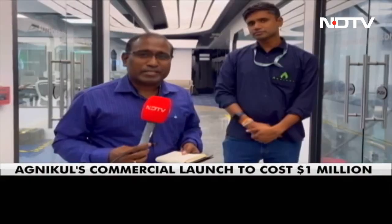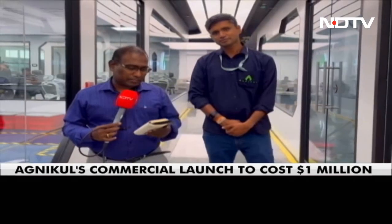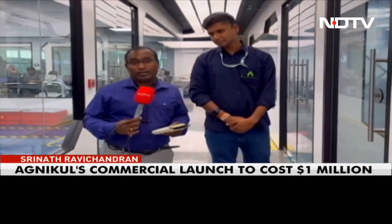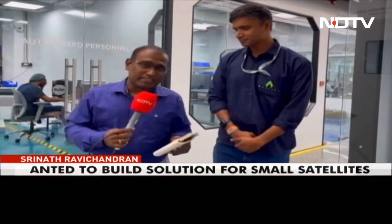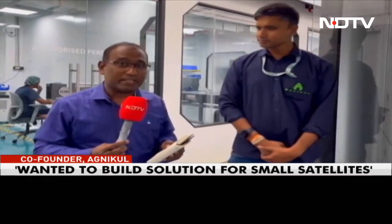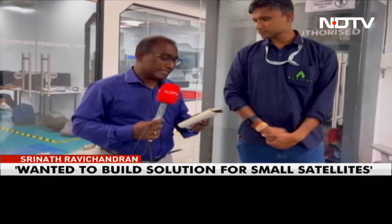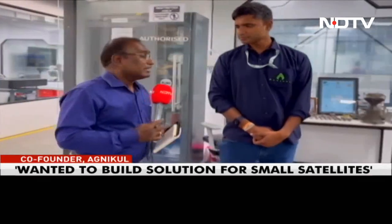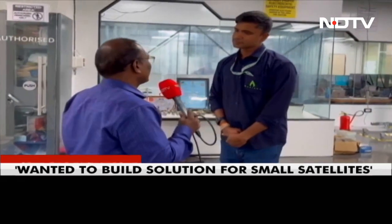We come to you from a very interesting space tech startup at the IIT Madras Research Park — it's called Agnikul. They build rockets and in a few months' time they plan to have their first launch. Joining us now is Mr. Srinath Ravi Chandran, the co-founder of Agnikul. The speciality is they build rockets and also print the engines — what they call single-piece 3D printed engines. Tell me about the story of Agnikul.